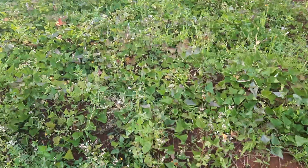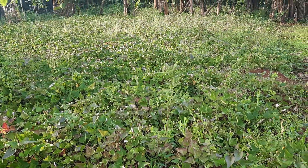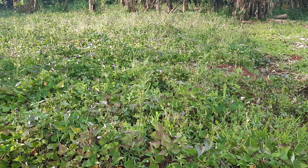So these are sweet potatoes guys, and this is going to be ready next month — just for our home use.